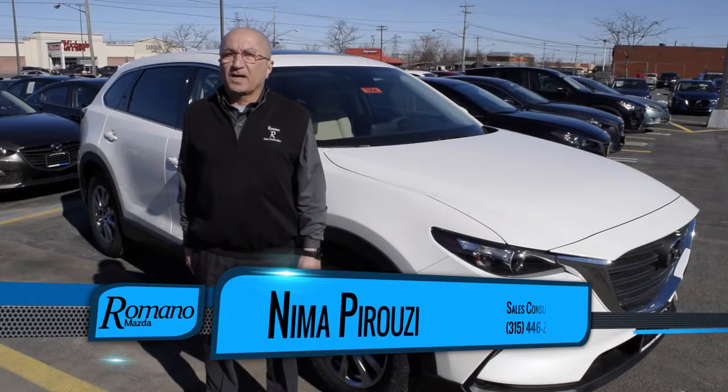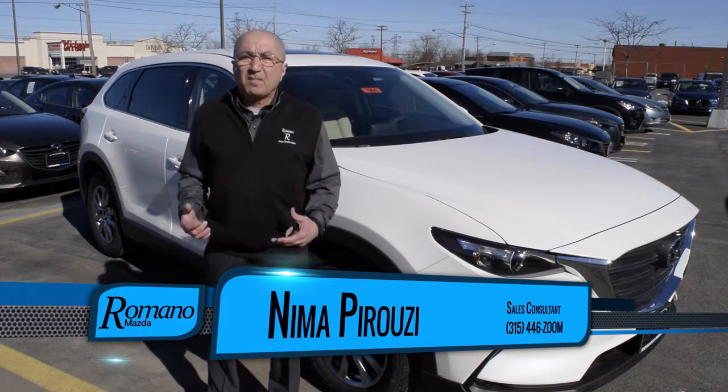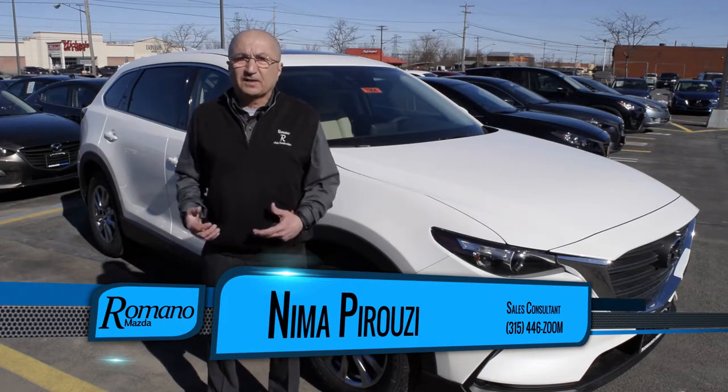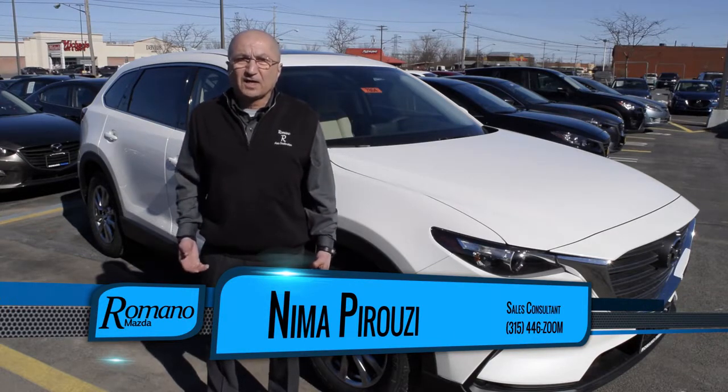Hi, I'm Nemo with Romano Mazda, and I wanted to talk about the all brand new 2016 CX-9. It has many features, but the feature that really intrigued me — that I haven't seen in any other vehicles — is the power liftgate that is adjustable. I can show you how it works.